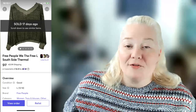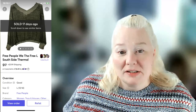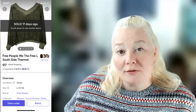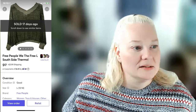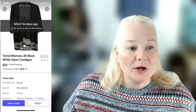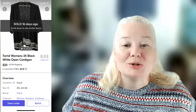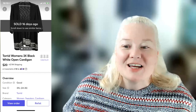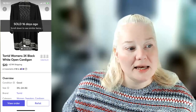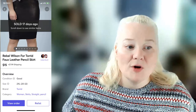Free People 'We The Free' — the lower end of their line — women's large Southside thermal sold for $17 on Mercari. Fees were $2.49, profit was $12.51. A Torrid women's 3X black and white open cardigan — I had it listed at $35 but knew I wouldn't get that. It sold for $20 on Mercari, fees were $2.88, and profit was $15.12.